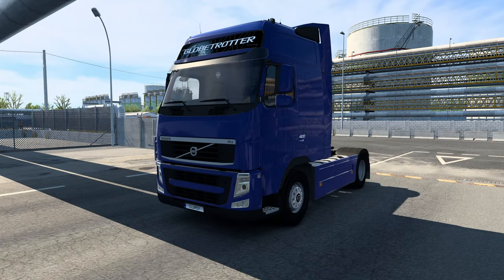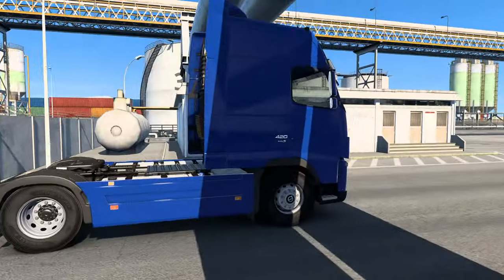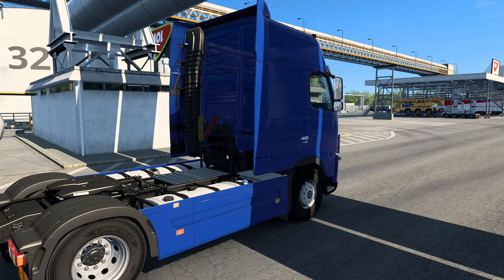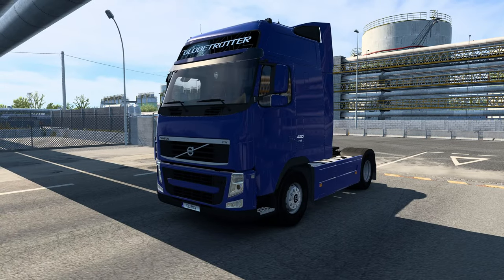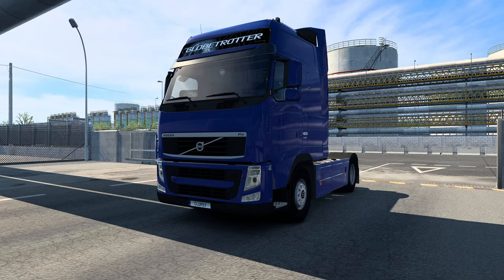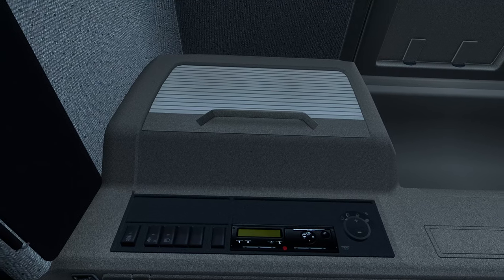Hey guys, welcome back to ETS2 season 2. Up today for a job - another doubles because it's really paying well, and even though our truck is struggling a bit, I think it will be worth it.